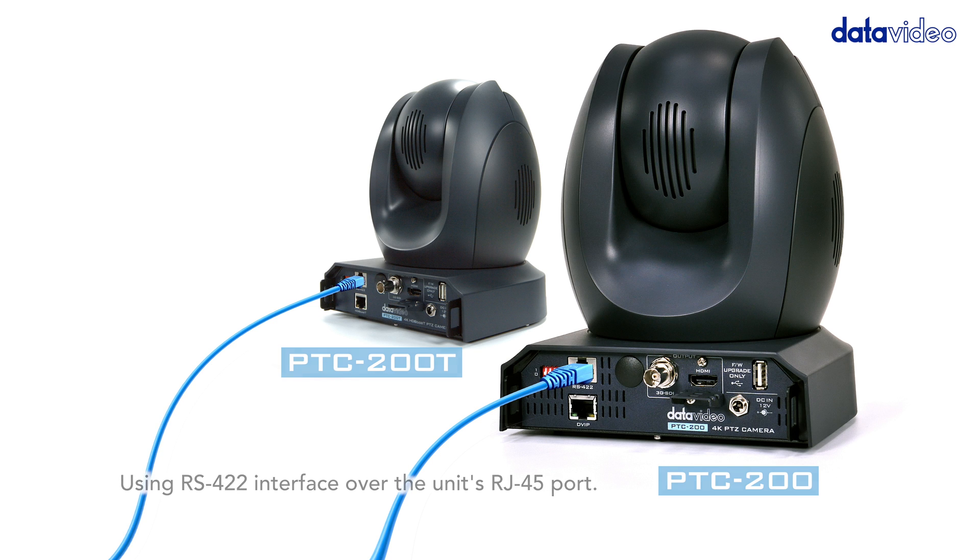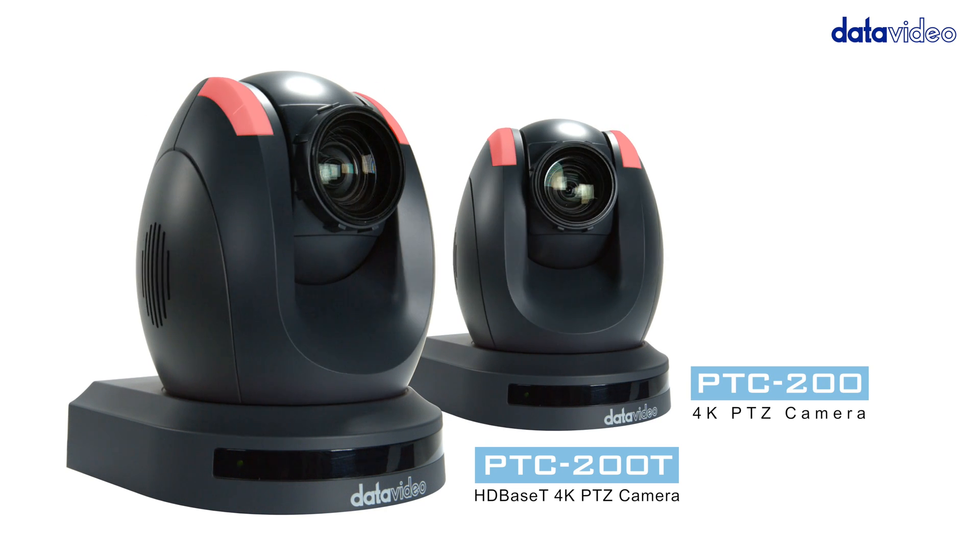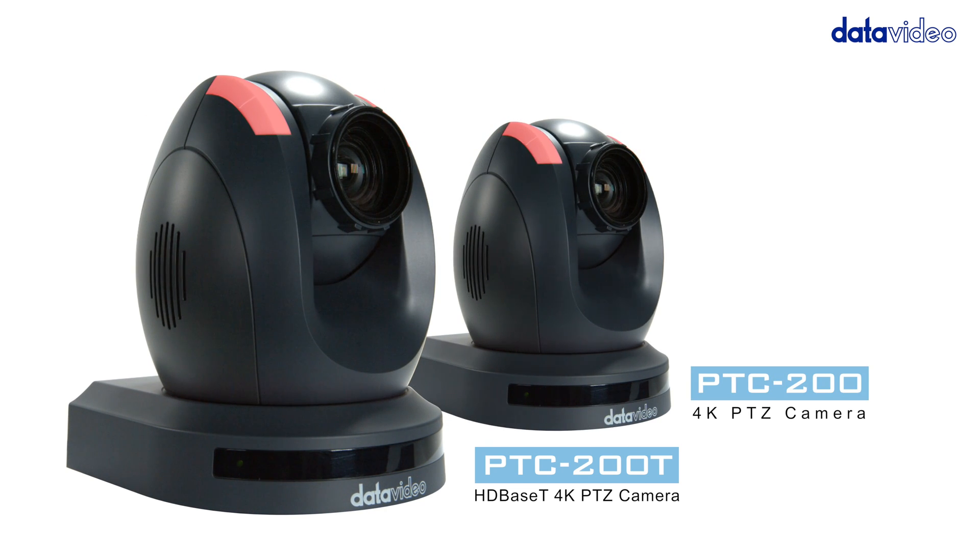For more information about the PTC 200 series cameras, please visit our website.